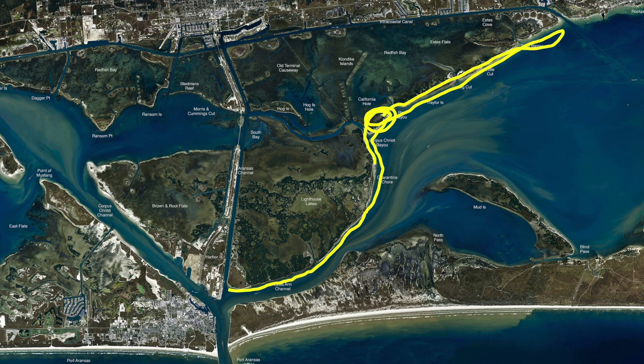All along the Quarantine shoreline there have also been good reds later in the day, especially when that water starts flowing. Been good fish all the way back down to Lillian Channel.